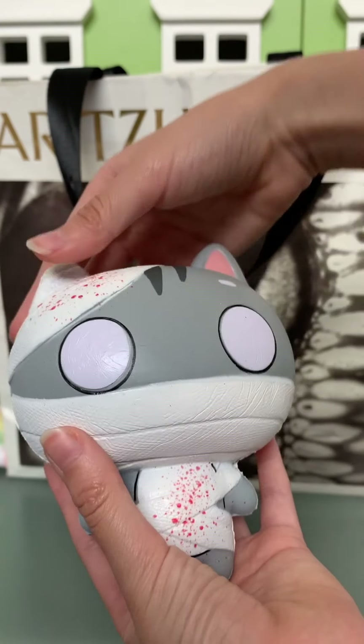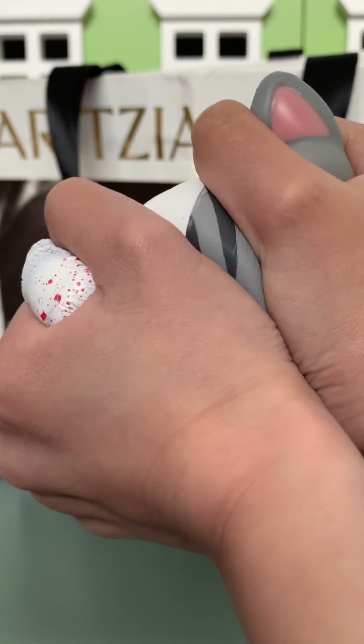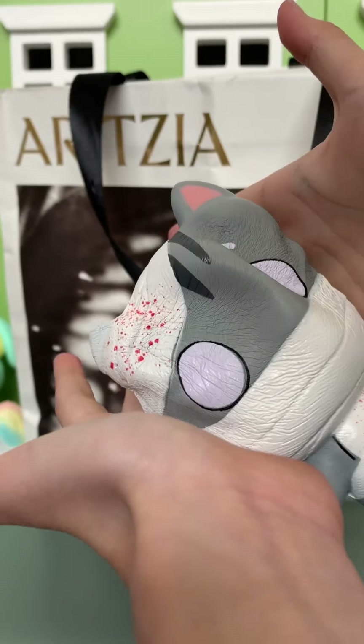So here it is — it's a cat. Really soft. Cutie Creative squishies are always really squishy.